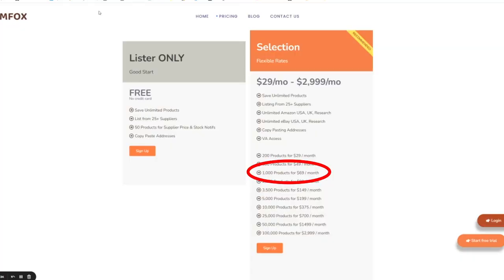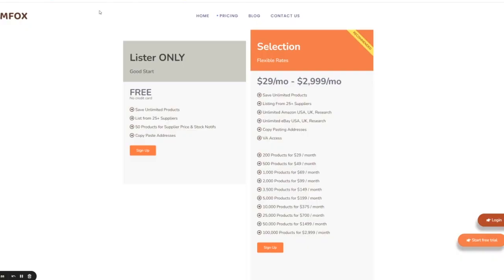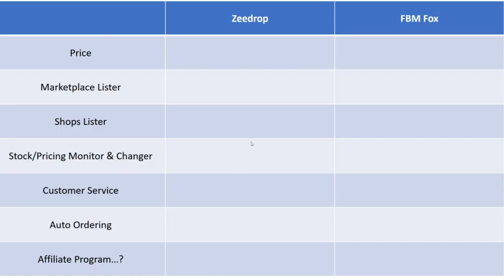Hypothetically, if you wanted to list 1,000 products on FBM Fox, that's $70 a month — not a huge deal, but still a lot more expensive than ZDrop. On my one store, I have upwards of 25,000 products. That would be $700 a month on FBM Fox. If you go upwards of 100,000 products, it can run you $3,000 a month, whereas ZDrop just charges you a base fee of $17 with no upcharges or hidden fees. ZDrop wins on price, hands down, no questions asked.